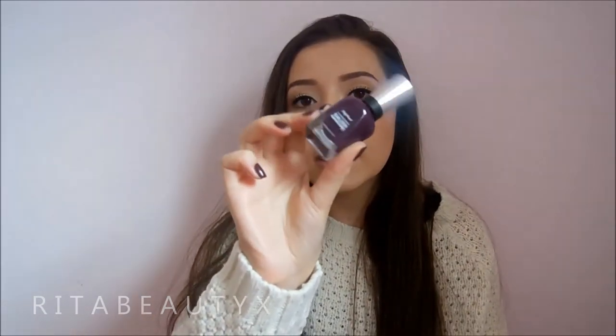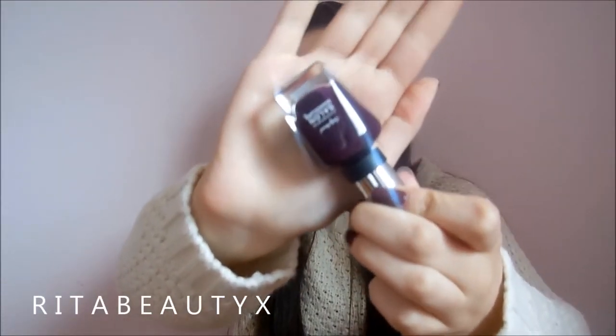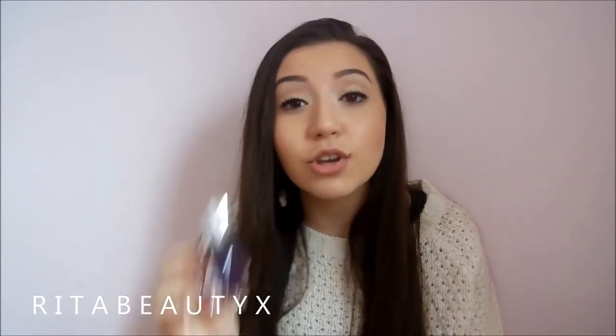This one is by Sally Hansen. It's in their Complete Salon Manicure line and this is called Be Witch. This is a really, really deep purple. It looks black on your nails, but you can tell there's something different to it. Like when I wore it to the movie theaters, the lady at the cashier was like, I really like your nails, is that black? And I know that if it was just black, she wouldn't have really said anything, but there's something to it that makes it so gorgeous.